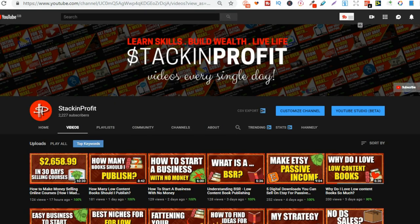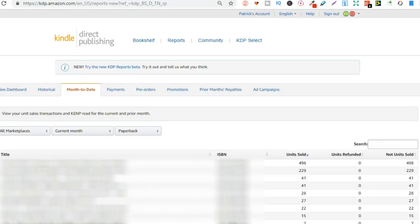So, my best-selling Valentine's Day notebook — I'm going to show you how I come up with the concept, but first let's see how many units I actually sold. Let's go over to my KDP back office. I've gone to month-to-date and sorted by units sold. As we can see, I've sold 498 units of one book, and my second best-seller, I've sold 229 units, and that's a Valentine's Day notebook as well.